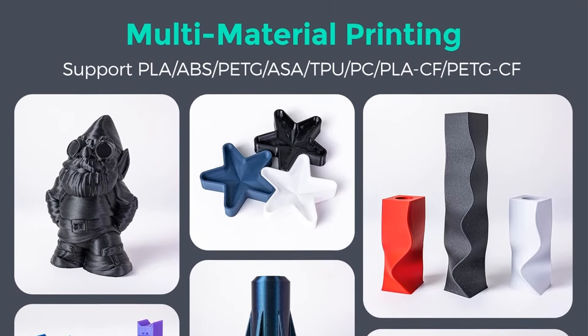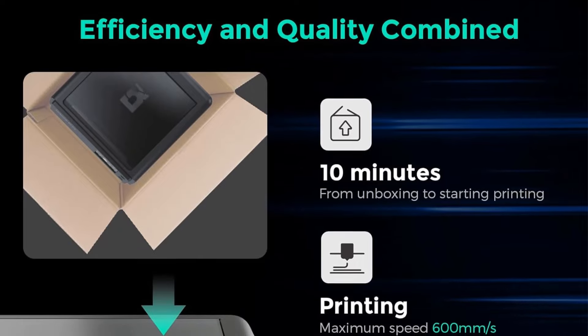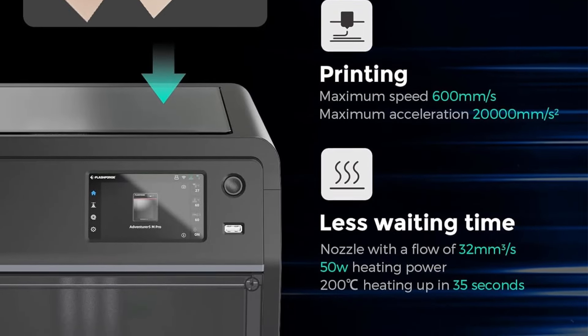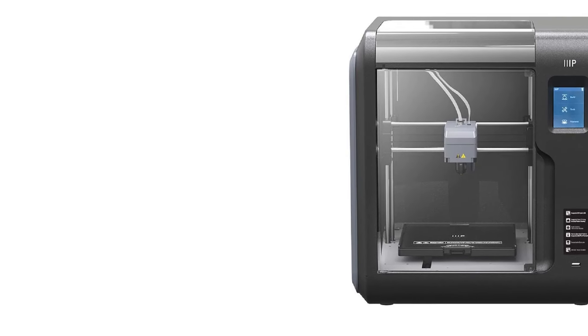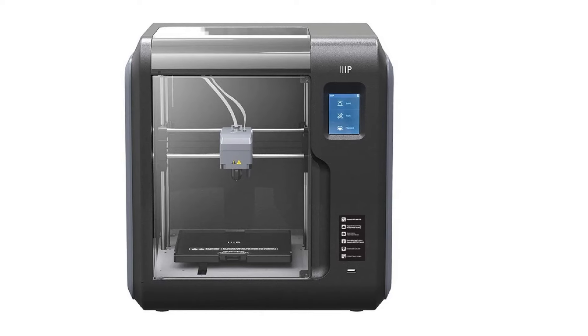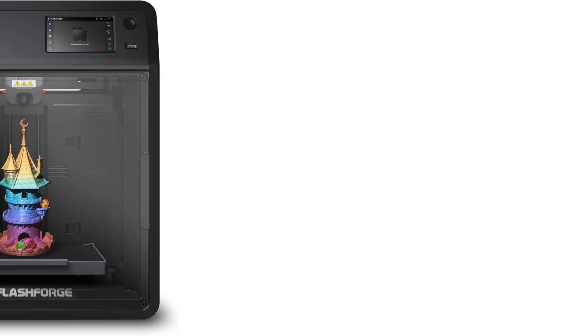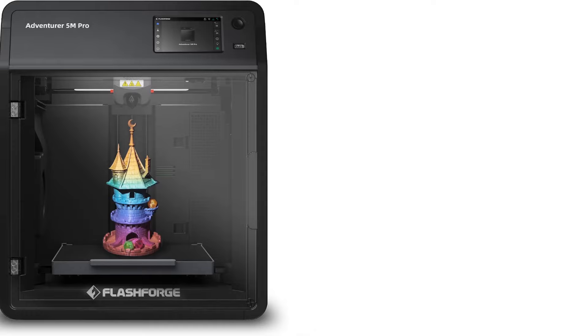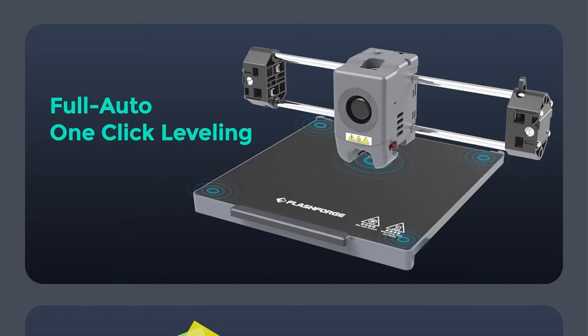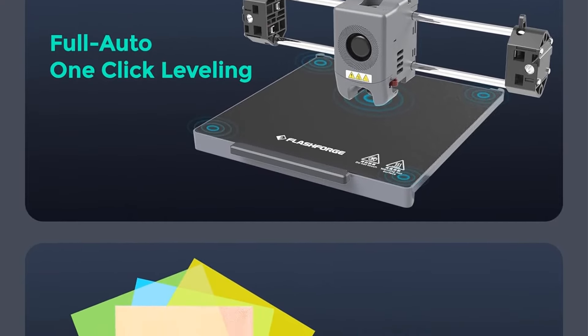The CoreXY structure and all-metal frame ensure stability during high-speed movements, while multiple nozzle sizes offer a balance between speed and intricate details. Automatic bed leveling, dual-sided pay platform, and smart management via a mobile app make the printing process convenient and innovative. Additionally, this printer supports a variety of materials and features a robust full-metal direct extruder, enabling precise and reliable results for a wide range of printing projects.